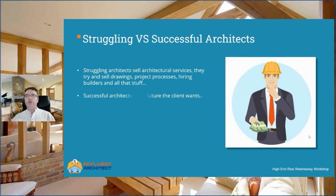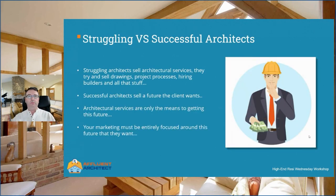Here's the difference between struggling architects and successful ones. Struggling architects sell architectural services — they try to sell drawings, project processes, hiring builders and all that kind of stuff. Successful architects sell a future the client wants. Architectural services are only the means to getting this future. Your marketing must be entirely focused around this future that they want. Everything you use to promote your services must revolve around the emotional and physical goals they want from the project. And this is how you become irresistible to high-end resi clients.